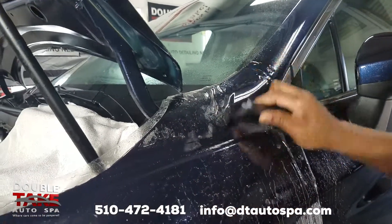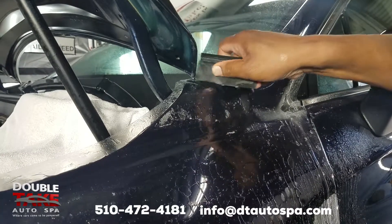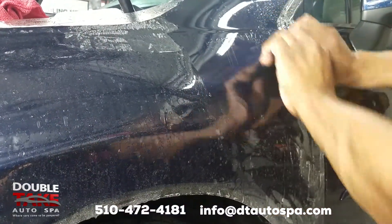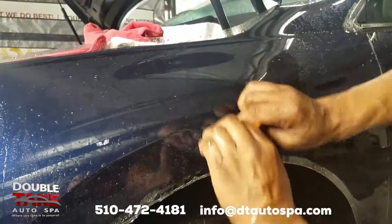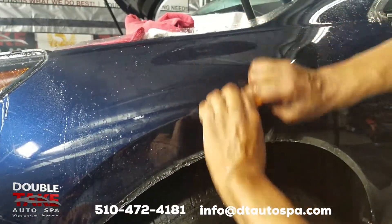Did you know every time you drive your car you expose the finish to unrelenting punishment? Before you know it, those ugly rock chips will ruin your car's finish — unless you have a paint protection film as a powerful line of defense to protect the high impact areas of your vehicle, such as the hood, front bumper, and side fenders.